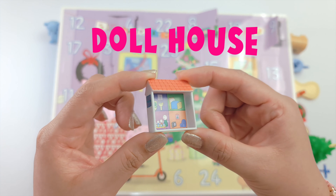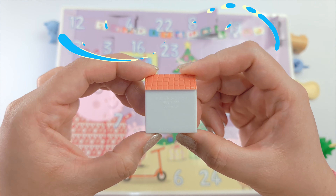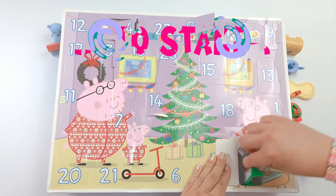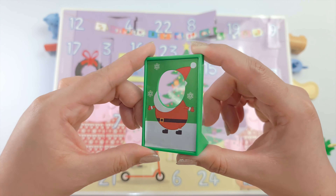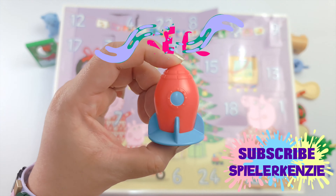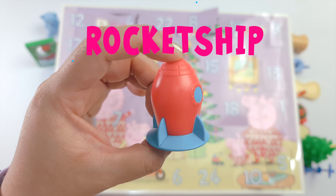The nice one is a doll house. This looks like Peppa's house. And we got the photo standing — look, I can stick their faces here. This one is an adorable rocket ship. It's pretty awesome, right?